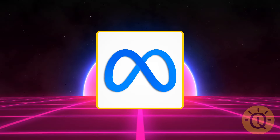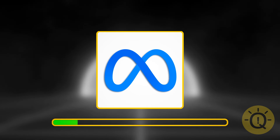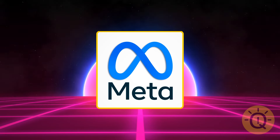It's a new logo, but I think you must know it by now. It's Meta — the new name of Facebook Incorporated. They own Instagram and WhatsApp too.